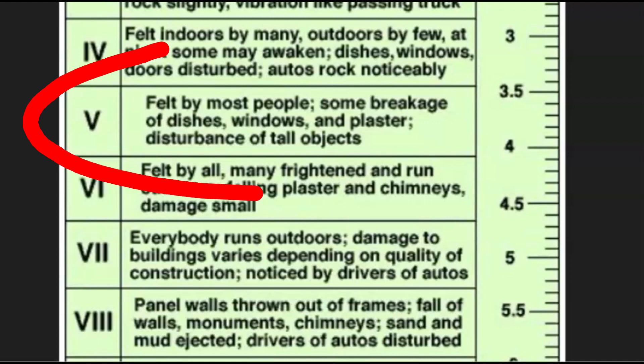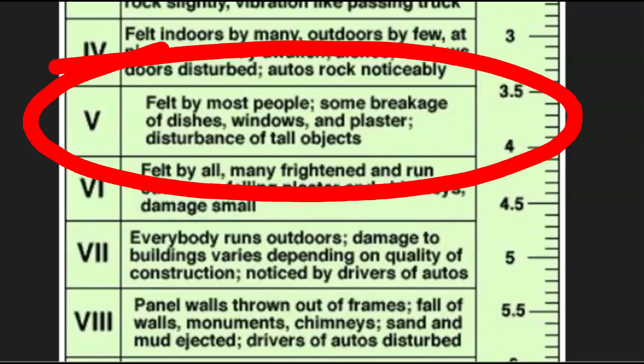Intensity level five means it was felt by most people. There would have been some breakage — maybe dishes, things fell off the shelves or out of cupboards, windows might have broke, cracks in plaster, and tall objects fell over.